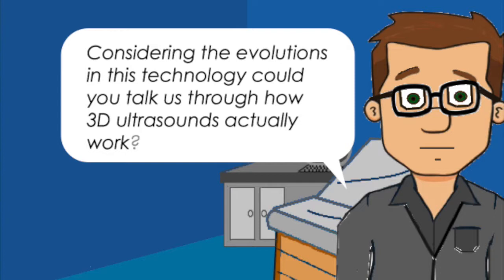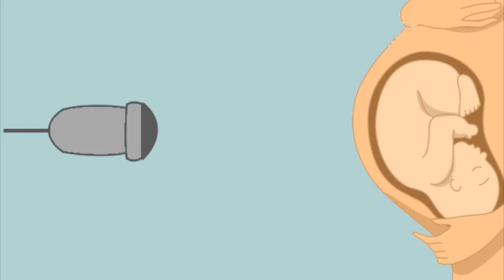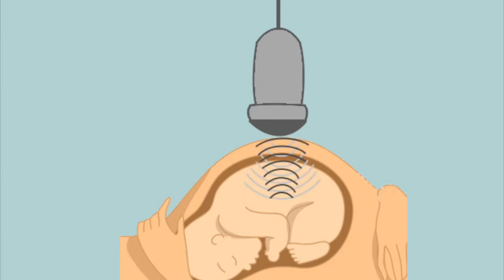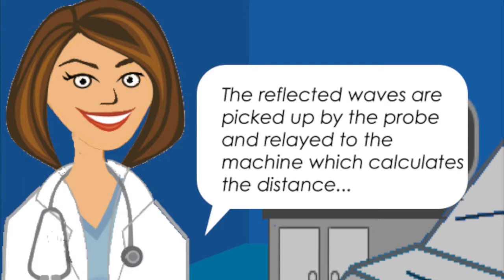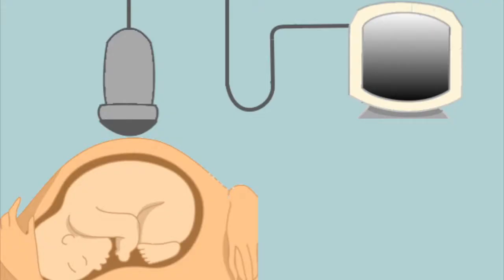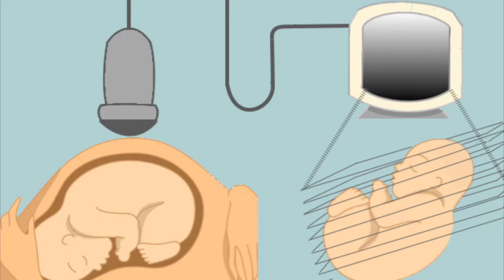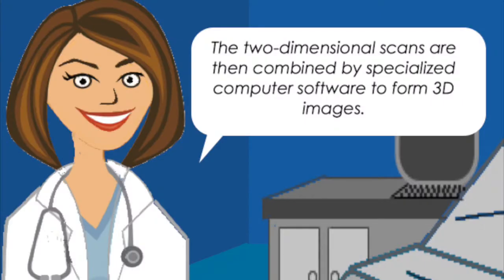Considering the evolutions in this technology, could you talk us through how 3D ultrasounds actually work? Ultrasound is a technique that uses high-frequency sound waves and their echoes. The ultrasound machine transmits high-frequency sound pulses into the body using a probe. The sound waves travel through the mother and hit boundaries between tissues. Some waves are reflected back to the probe, while others travel further until they reach another boundary and get reflected. Reflected waves are relayed to a machine which calculates the distance from the probe to the tissue using the speed of sound and the time of each echo's return. The machine displays the distances and intensities of the echoes on screen, forming a two-dimensional image. Several two-dimensional images are combined by specialised computer software to form 3D images.